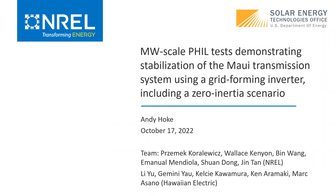Richemek, Wallace, Ben, Emanuel, Schwann, and Jin definitely all deserve a lot of the credit, as does the HECO team.